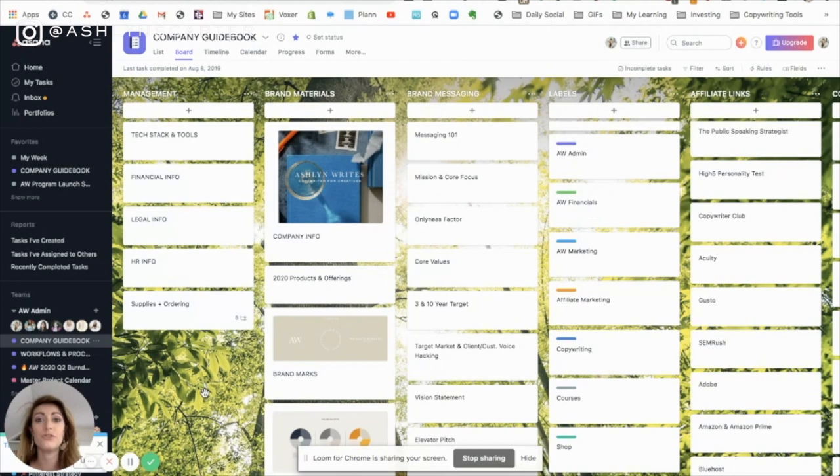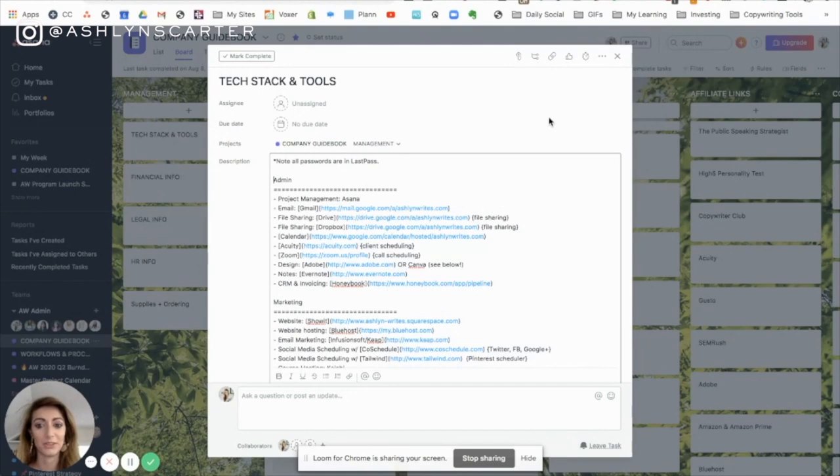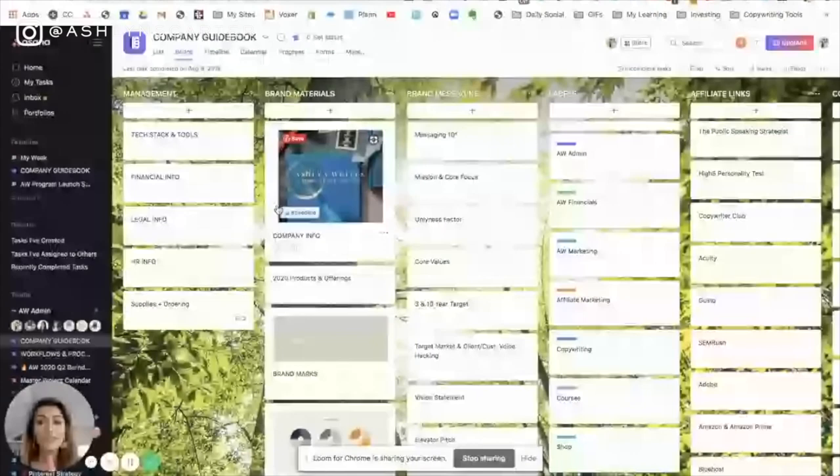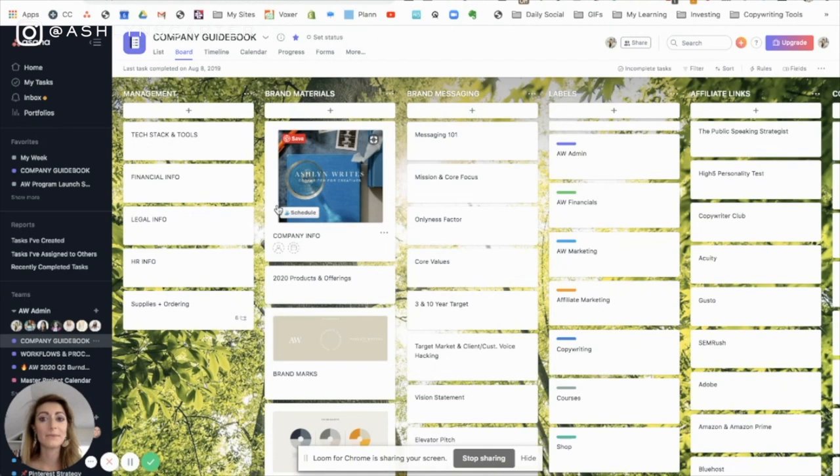In the management section, I had so much software all over the place and needed somewhere to say, for this thing we use this tool — so that's why I have a tech stack list first. It's just nice to have everything in one place, especially as you grow, because it's so helpful for training and onboarding people. I also have a financial info card — I've been filling out PPP loans lately and constantly need to reference my EIN and other financial information, so having it all linked quickly on that card is incredibly helpful for logging into programs and finding contact info for my bookkeeping team and financial advisor.